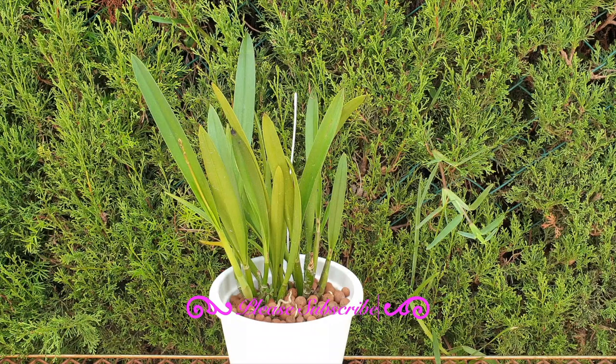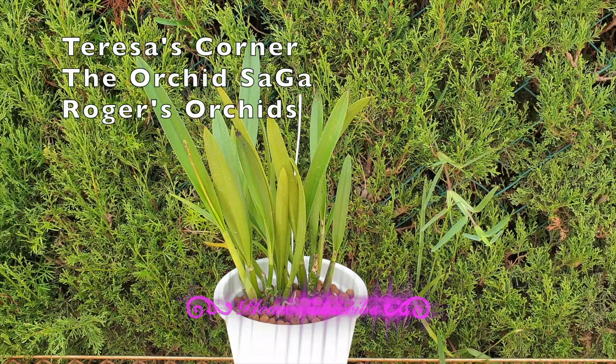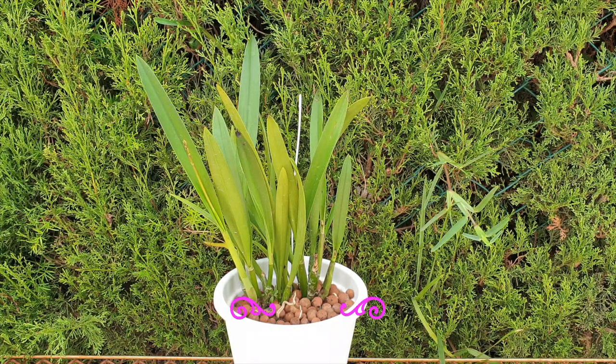Let me point out who else is involved today. That would be Teresa's Corner, the Orchid Saga, and Roger's Orchids.